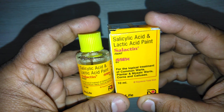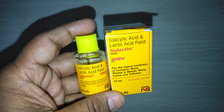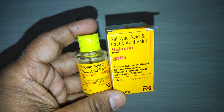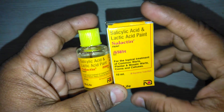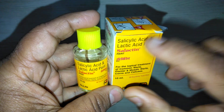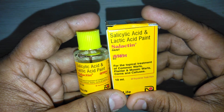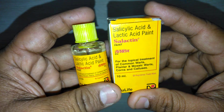Rub away the soft skin gently using a pumice stone or manicure board. Do not use the pumice stone or emery board for any other purpose. Apply Selectin Paint to the affected parts only using the applicator attached to the bottle cap. Allow each drop to dry before the next one is applied. If you like this video, share it as much as possible.